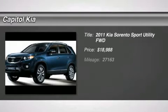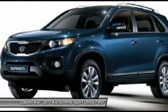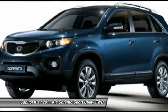The new Sorento is sized between more compact crossover models like the Honda CR-V and Toyota RAV4 and mid-size models such as the Honda Pilot and Toyota Highlander.